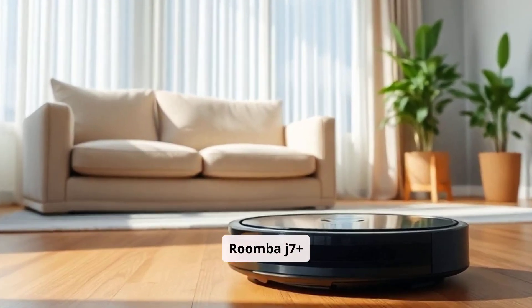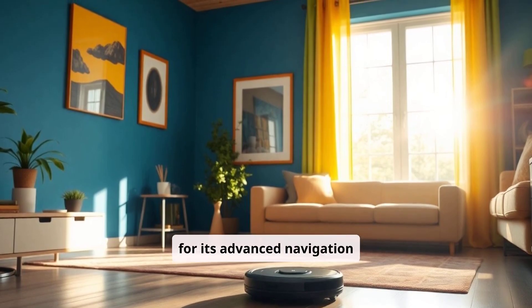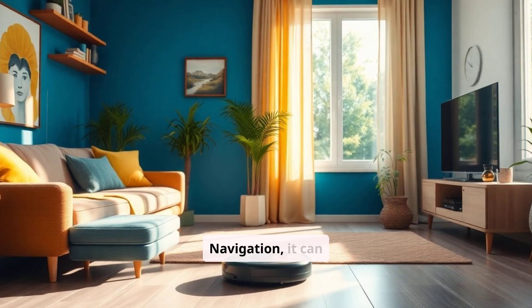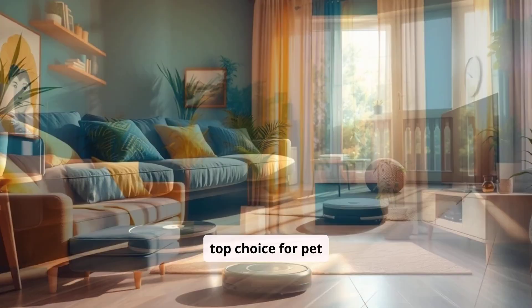iRobot Roomba J7 Plus Pros. The Roomba J7 Plus is a standout model for its advanced navigation and obstacle detection. Using precision vision navigation, it can identify and avoid small obstacles, including pet waste, which makes it a top choice for pet owners.